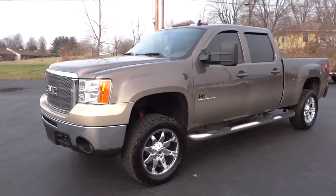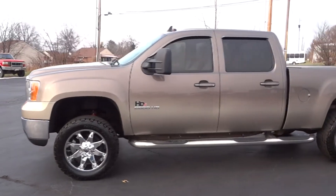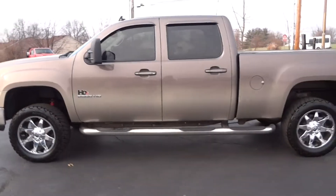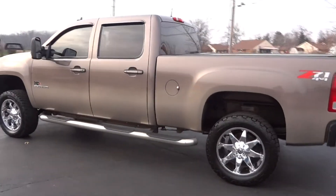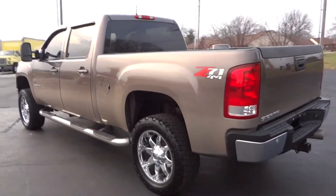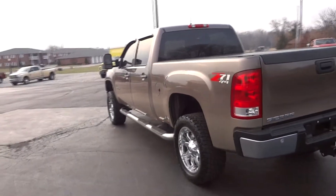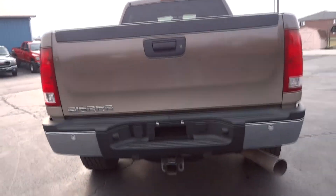Hi everyone, this is John from The Car Company here to show you our 2008 GMC Sierra 2500 HD. This is an Elite HD4 conversion truck. As you can see, it's got the special fade paint job, 20-inch Fuel wheels, and brand new Nitto Terra Grappler tires — just a very good-looking truck.